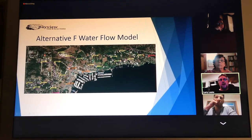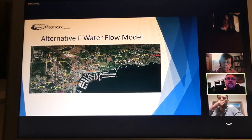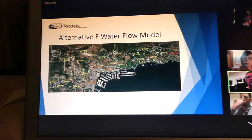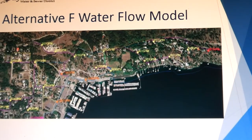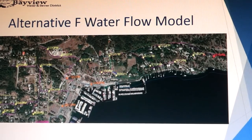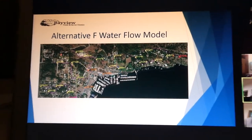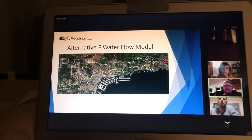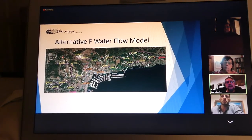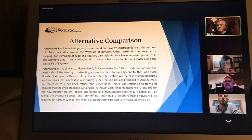As you can see from the water modeling that Keller did, the water pressure is significantly better than what it is now. In the Dromar area, you're going to be getting around 76 pounds of pressure, and even out towards the end of the line you're over 50 PSI, which is still well above the minimum requirement of 40 PSI. This solution will definitely provide sufficient water pressure and flow for Bayview, and that's under heavy loads — nine months out of the year there's a lot less demand.